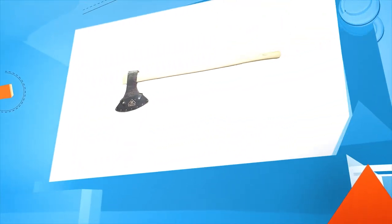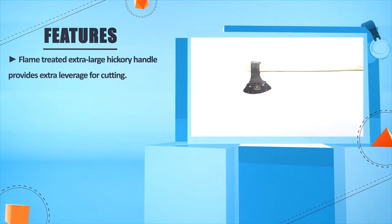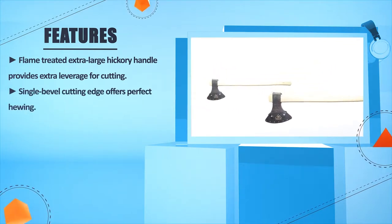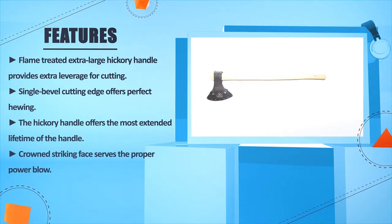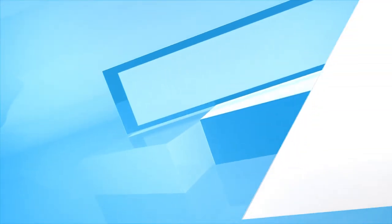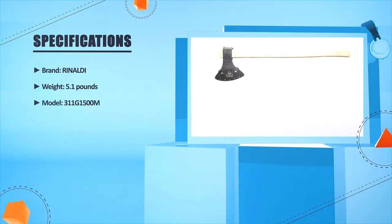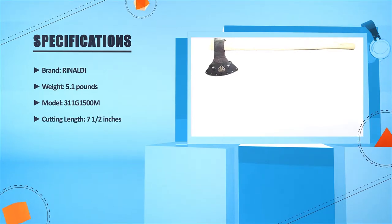Number 3: Rinaldi Hand Forged Broadbit Felling Axe. Frame-treated extra large hickory handle provides extra leverage for cutting. Single bevel cutting edge offers perfect chewing. The hickory handle offers the most extended lifetime. Crown striking face serves the proper power blow. Brand: Rinaldi. Weight: 5.1 lbs. Model: 311G1500M. Cutting length: 7.5 inches.